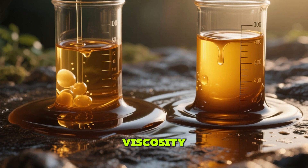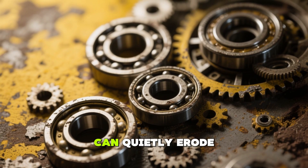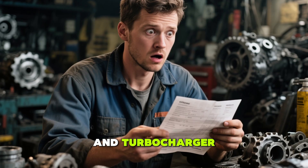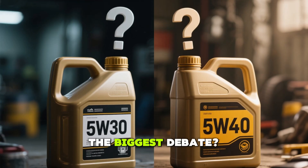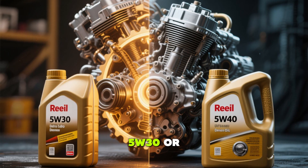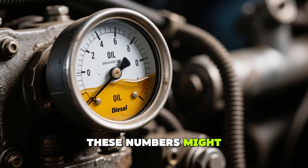The wrong oil viscosity, even from a premium brand, can quietly erode your bearings, timing components, and turbocharger, setting you up for costly repairs. The biggest debate: whether to use 5W30 or 5W40 in your diesel engine. These numbers might seem close,